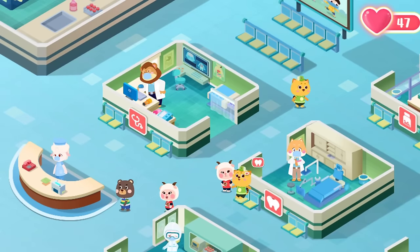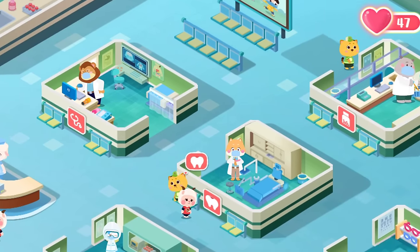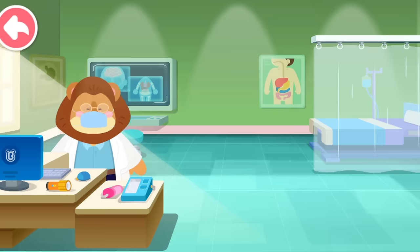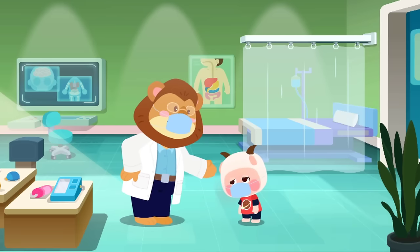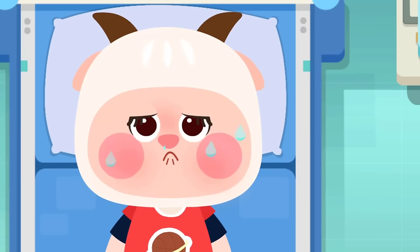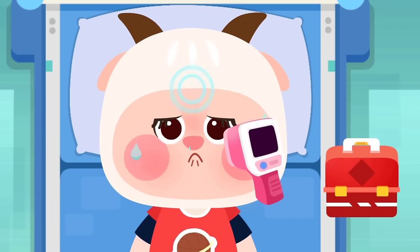There are many patients who don't feel well in Baby Panda's hospital. Let's see who needs our help. Department of Internal Medicine. Hello, Doctor, I feel ill — can you help me? Okay, let me see. Let's see what happened to the patient.